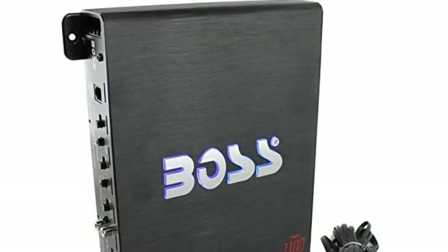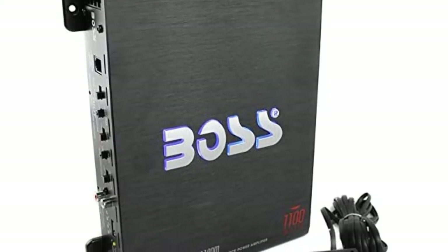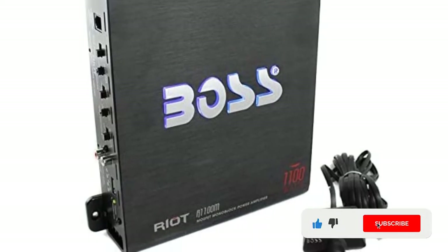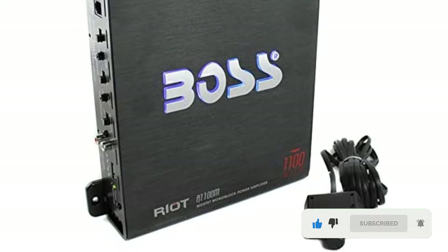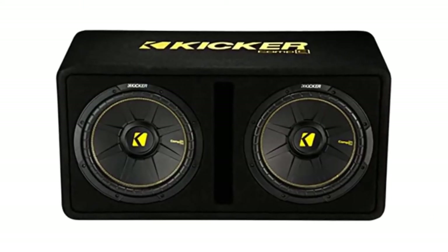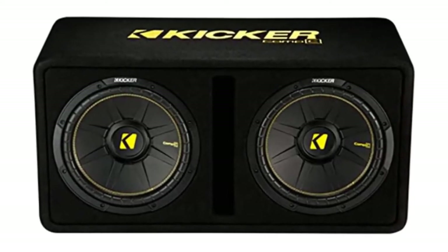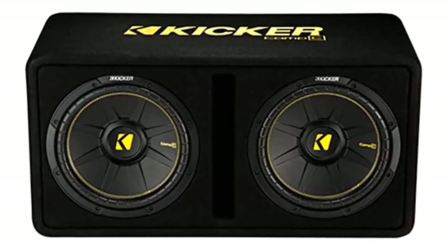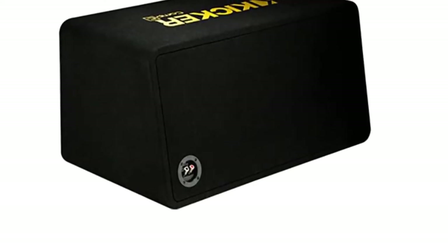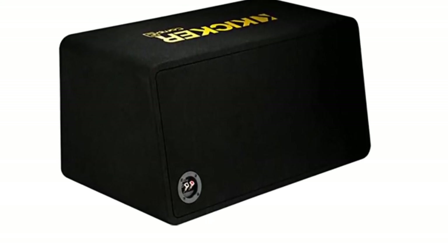There's something to be said for convenience. While some people thrive on building their own custom systems for each competition, others prefer to leave the grunt work to the pros. This Kicker 12-inch subwoofer setup has everything you need. It includes the sound box, the capacitor, the amplifier, and a wiring kit so you can convert your existing stereo system with a competition-level subwoofer. Unlike other setups that only include a single subwoofer, Kicker comes with two, so you can really take your bass to the next level.